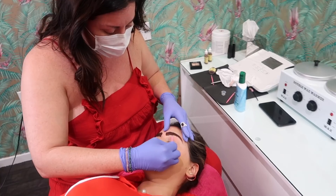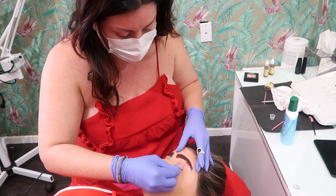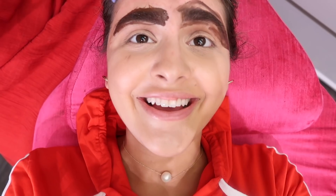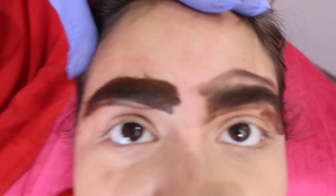Now that we're done with the strokes, Vanessa applies the ink onto the eyebrows and lets it sit for a little bit. This is Lauren's favorite part of all the microblading videos — where they wipe off the ink and it just looks so clean.